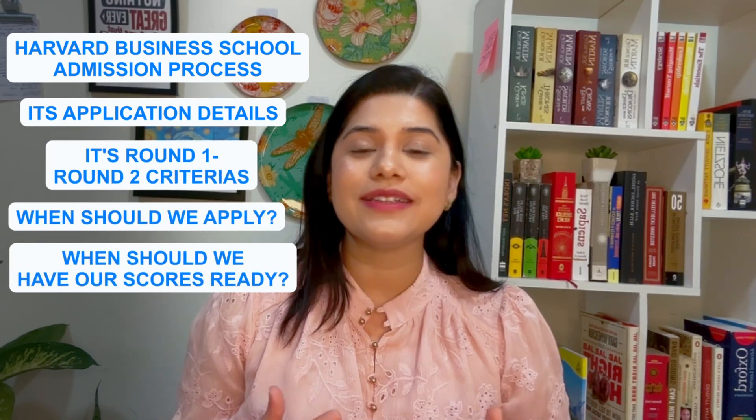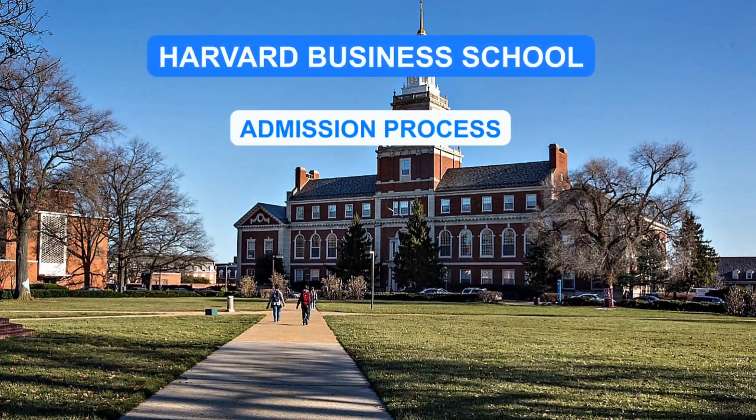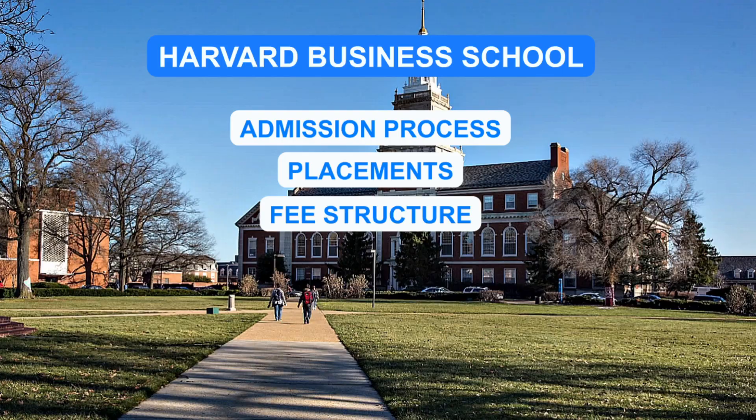We need to understand its application details, round one and round two criteria, when to apply, when to have scores ready, etc. In today's video, I'm going to tell you all about the Harvard Business School admission process, its placements, fee structure, campus life, and more. Let's get started.